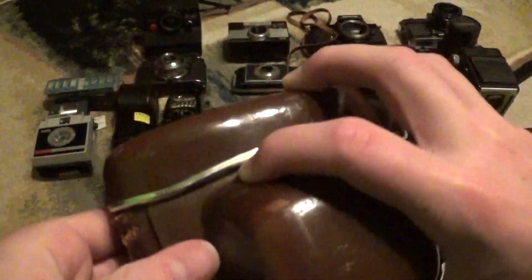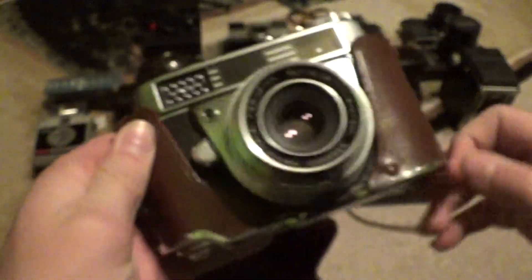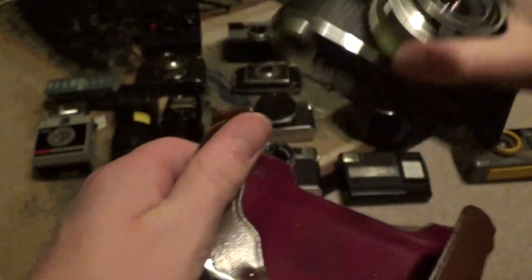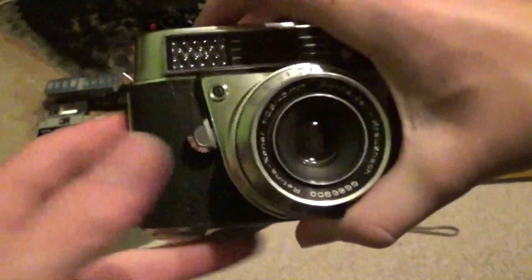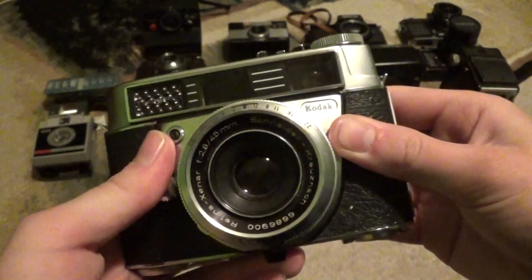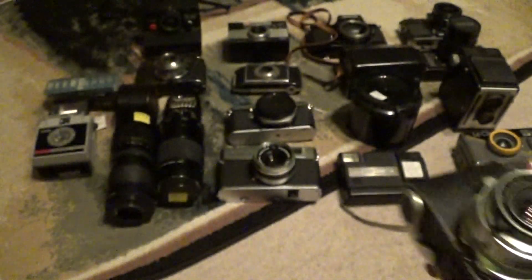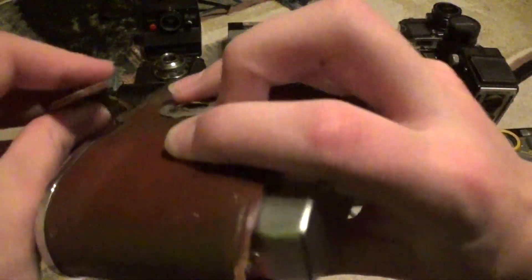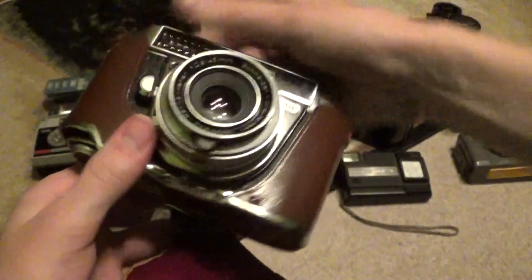First up, if you guys have been following me, you've already seen videos on this. This is my Kodak Retina Automatic 3 camera. This one cost me about $25 at an antique mall. It's a 35mm rangefinder camera in great condition, working just fine. A very nice Kodak camera in great shape at a great price. I love this thing and I'm very happy to add it to my Retina collection.